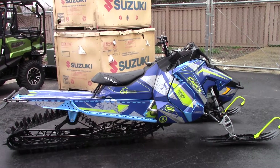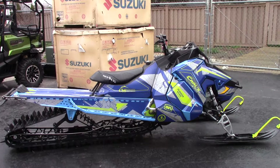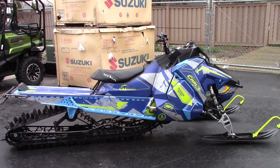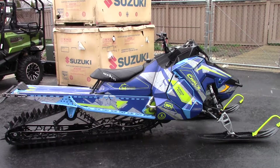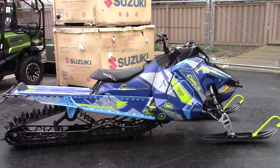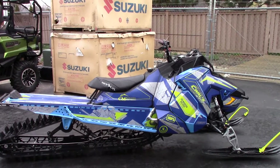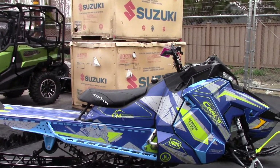What's going on? Nick here with Carl Cycle Sales in Boise, Idaho. Today I have with me a 2019 Polaris 850 Pro 155 track Snowcheck Select. This is one of our fresh trade-in sleds.